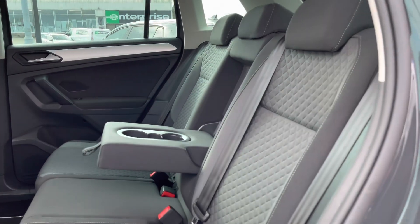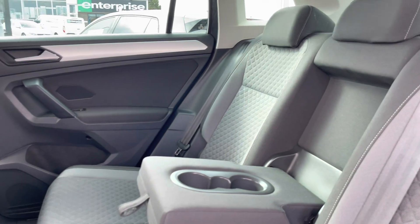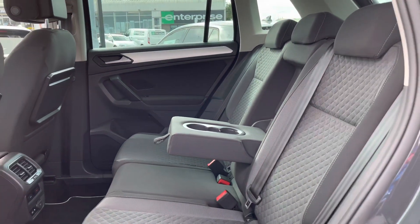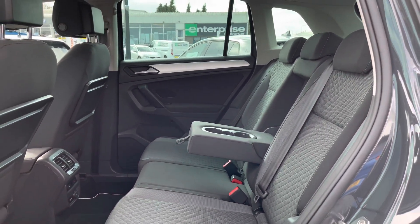Next, showing you a first glance inside the interior. We have a cloth finish which is not only really comfortable but also really practical. As you can see, we have plenty of leg and headroom available. There are also climate controls in the rear to keep a full car comfortable.